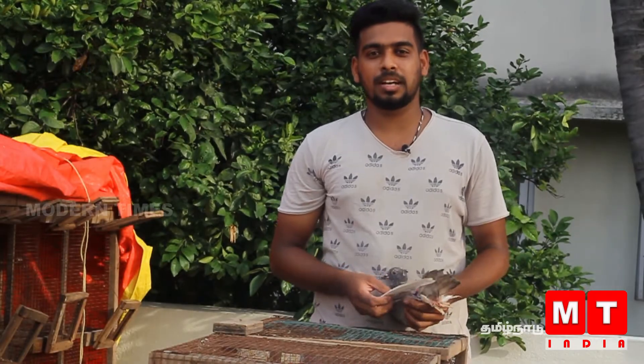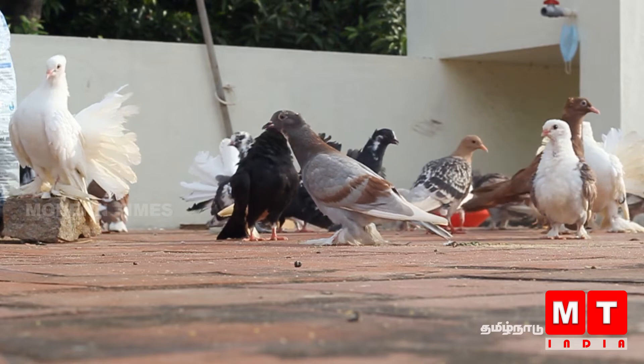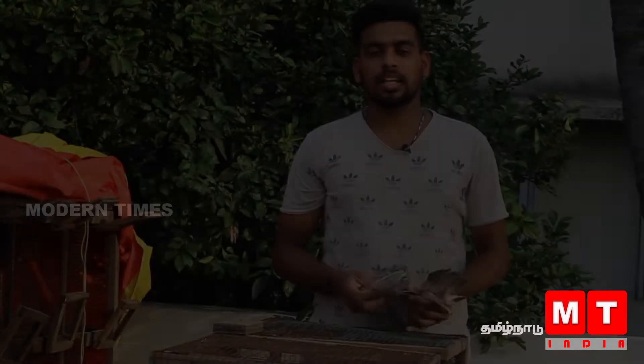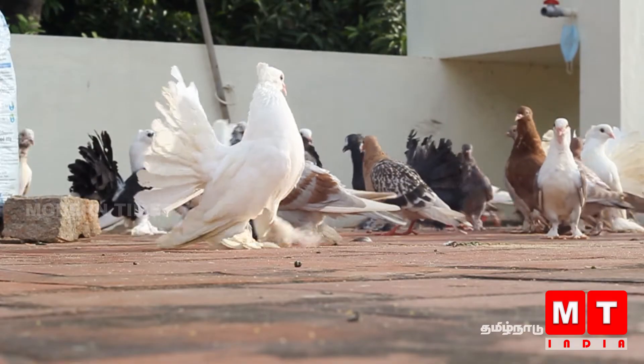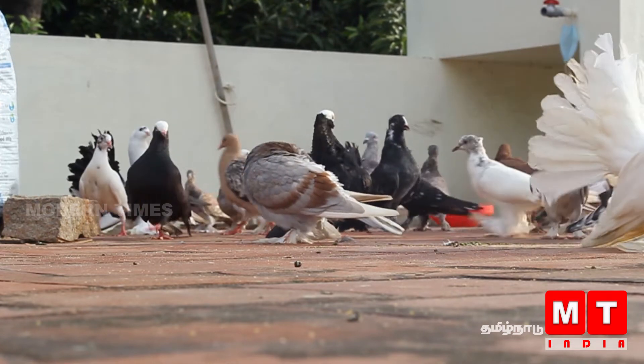My name is Fancy Arrbala. I'm here at Kovilambakam, and this week we have sales of pigeons. In this episode, we will see fancy pigeons — adults and semi-adults.